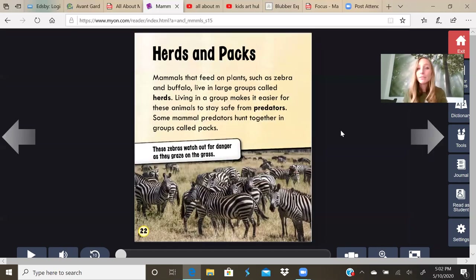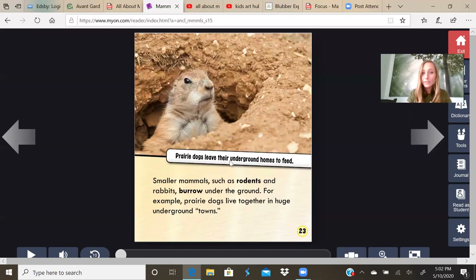Herds and packs. Mammals that feed on plants such as zebras and buffalo live in a large group called herds. Living in a group makes it easier for these animals to stay safe from predators. Some mammal predators hunt together in groups called packs. Prairie dogs leave their underground homes to feed. Smaller mammals such as rodents and rabbits burrow under the ground. Prairie dogs live together in huge underground towns, so instead of living above ground like humans, they live underground in their towns.